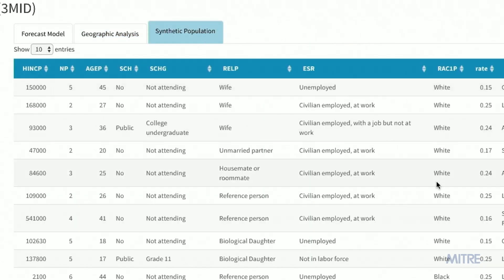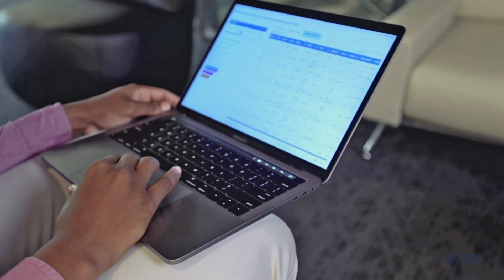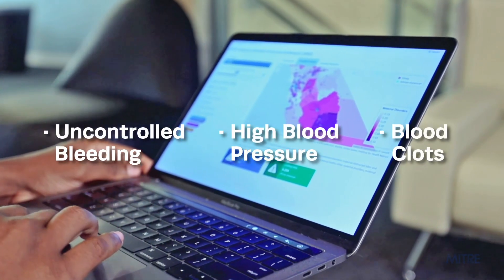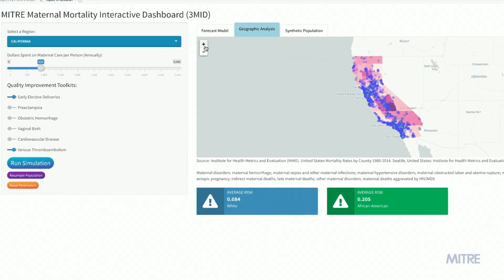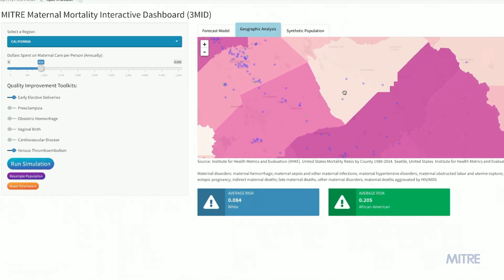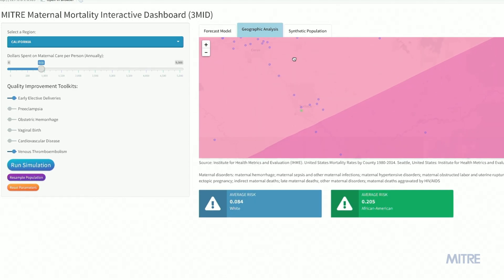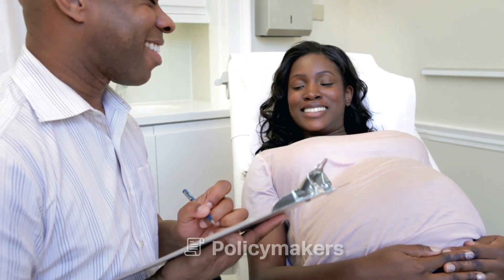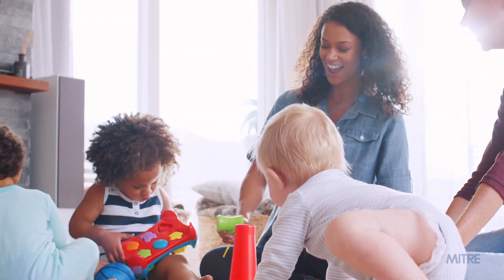For example, MITRE's Maternal Mortality Interactive Dashboard forecasts the impact of efforts to target common complications during pregnancy, including uncontrolled bleeding, high blood pressure, or blood clots. Given a simulated population and an interactive dashboard, these correlations help determine the likelihood or risk of a woman dying as a result of pregnancy. The Dashboard can help policymakers determine what interventions might reduce the likelihood of maternal mortality, and it can help new mothers and their children get on with the business of living.